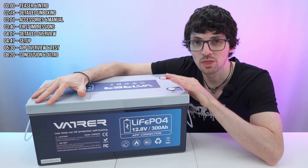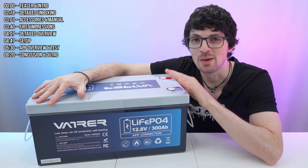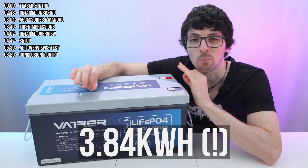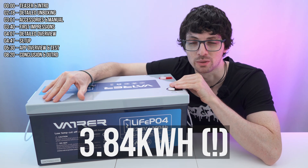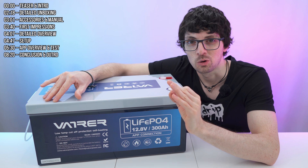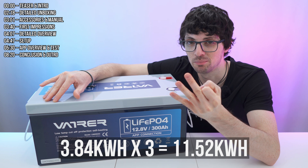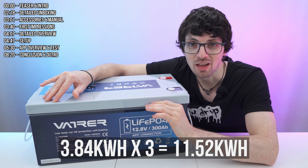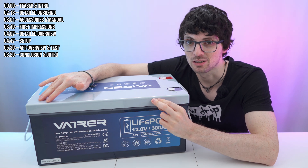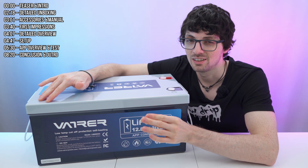This is the VATRA 12V 300Ah Bluetooth LiFePO4 self-heating lithium battery. It offers a stunning capacity of almost 3kWh, which is a complete game-changer, especially for the price point. A Tesla Powerwall has a capacity of around 10kWh and costs around 10,000 US dollars. With this, just get yourself three of them and it won't cost you more than 2,000 dollars. To be specific, this battery can store 2,840Wh and has an output of 2,560W.